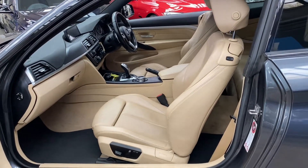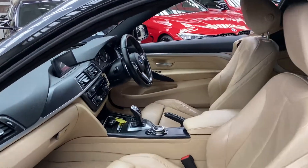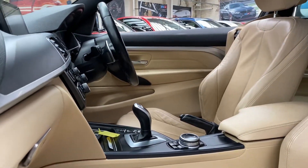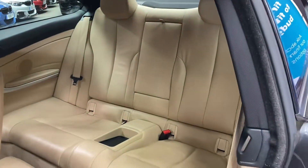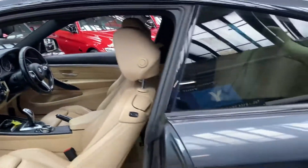Inside is the oyster Dakota leather with a matching carpet set. The front seats are both electric with memory for the driver's side as well as a heated option. It features an eight-speed sports automatic gearbox, xDrive four-wheel drive, isofix, and a two-by-two seat in the back with a central folding armrest.